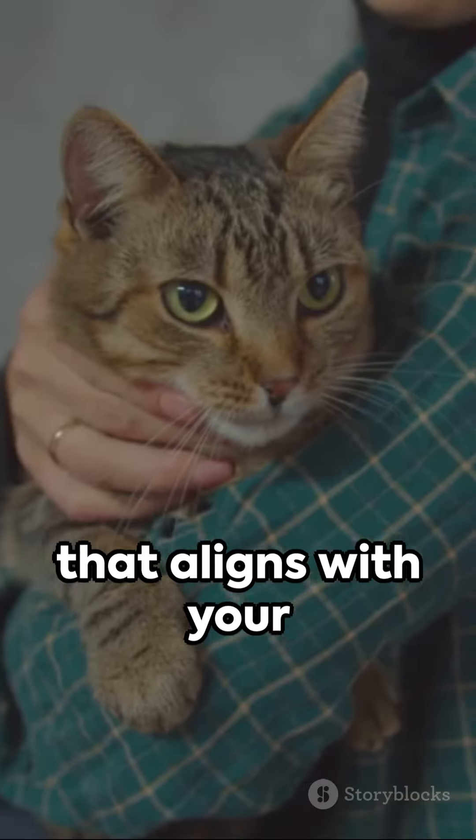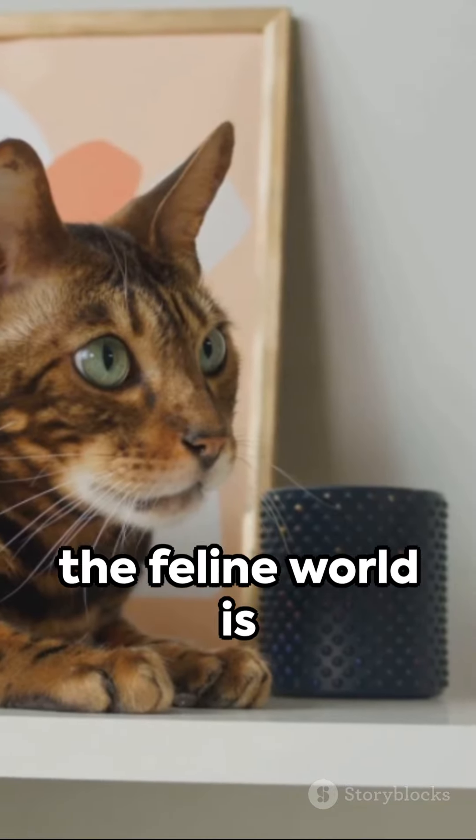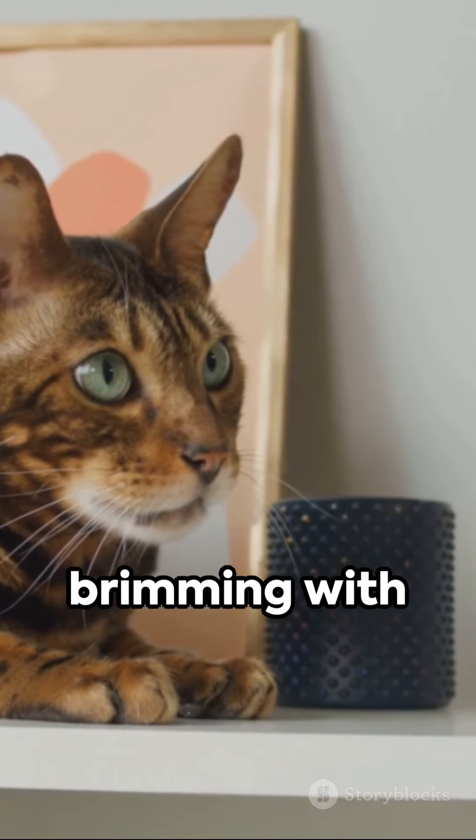Choosing a cat breed that aligns with your lifestyle is key to a perfect companionship. Remember, these are just a few examples — the feline world is brimming with diversity.